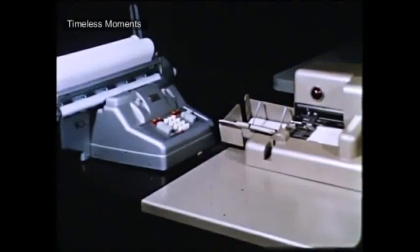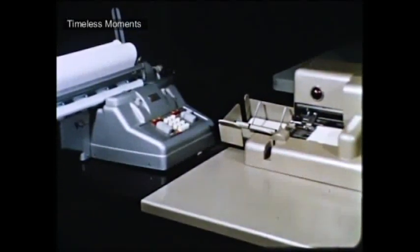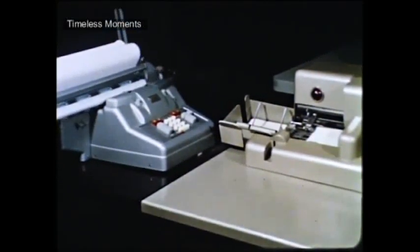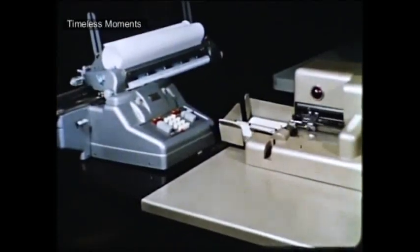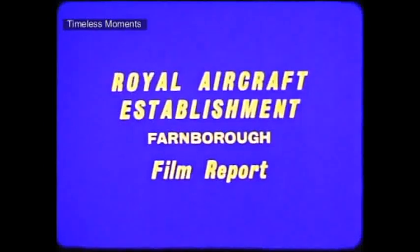In order to obtain quick sample results, the punch card data can be translated onto typewritten sheets during the test. The fully corrected results are obtained from an electronic computer when the tests have been completed.